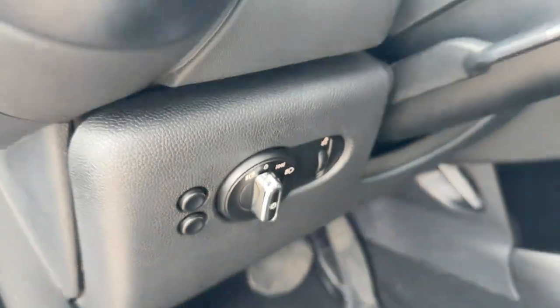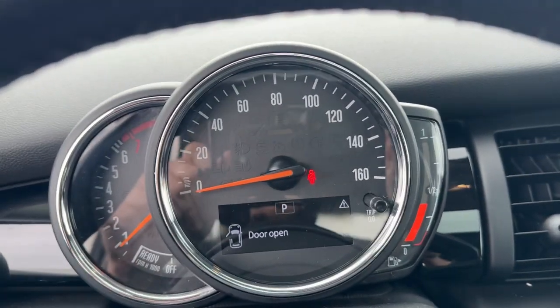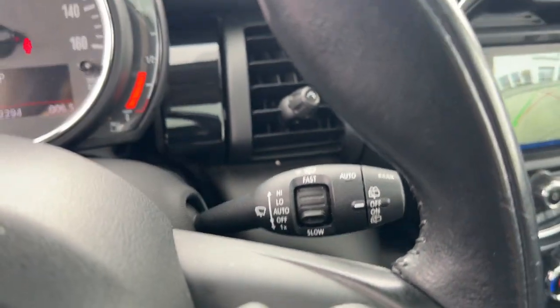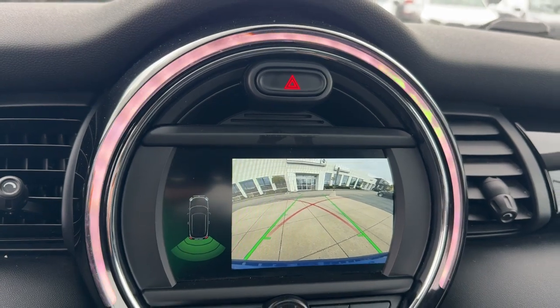The following are some of this vehicle's highlighted options: keyless entry, heated mirrors, backup camera, steering wheel audio controls, electronic stability control, aluminum wheels, rain sensing wipers, leather steering wheel, rear spoiler, and intermittent wipers.